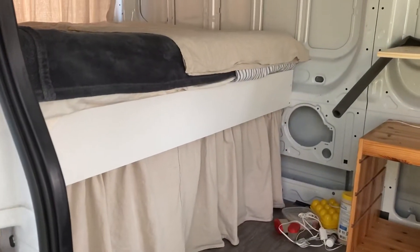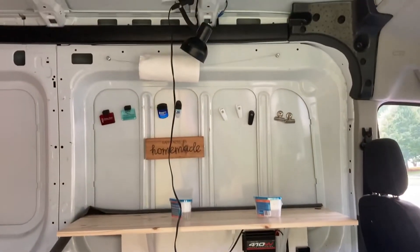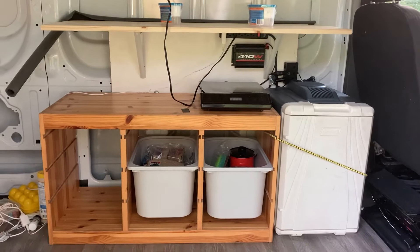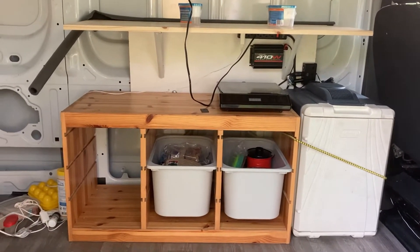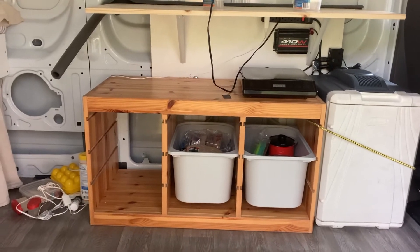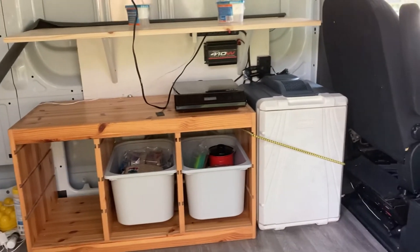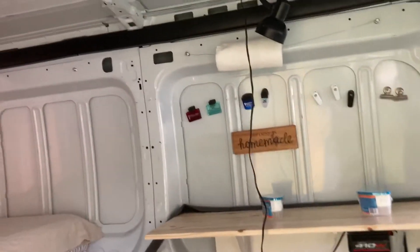The bed is pretty much the way we want it, but this area is not at all. So we have some things to continue to work on, but we can try this out. A lot of things like IKEA drawers are out of stock, so we're borrowing from other people. But this is one day from it.